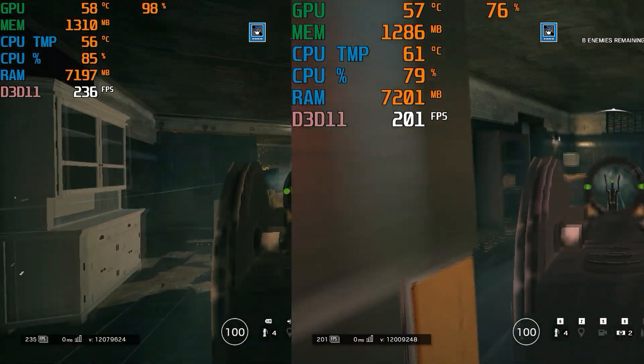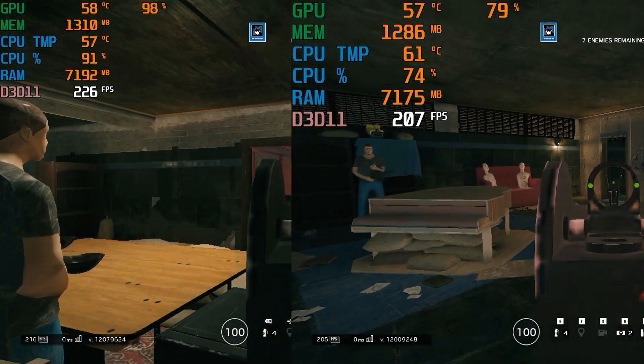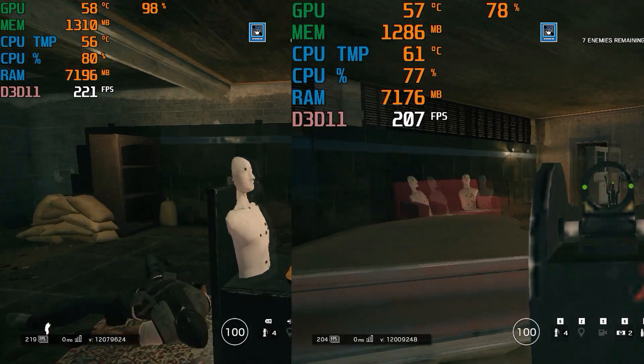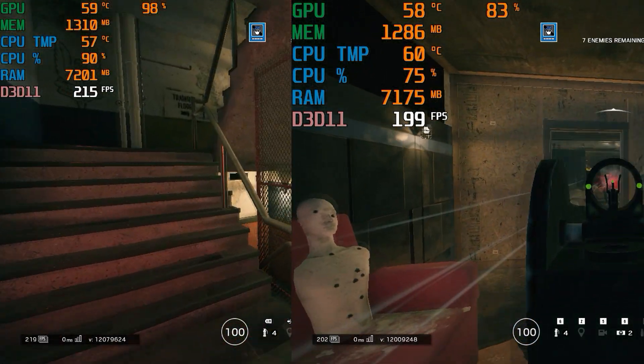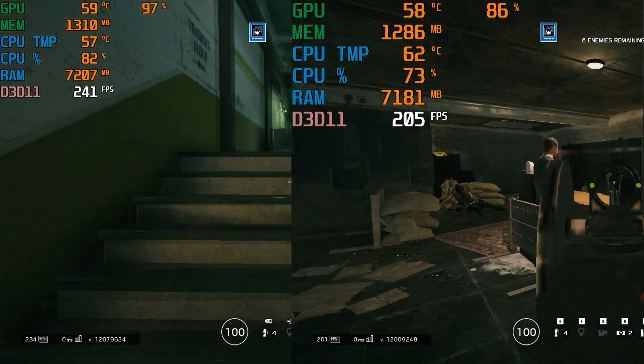The 4790K is still an amazing chip, it really is. If you're wanting to upgrade to something newer, then I would go ahead and upgrade to at least an 8700K probably. Or hold out until the newer chips come out from Intel, which I believe they're talking about at the end of the year sometime, quarter three or four.